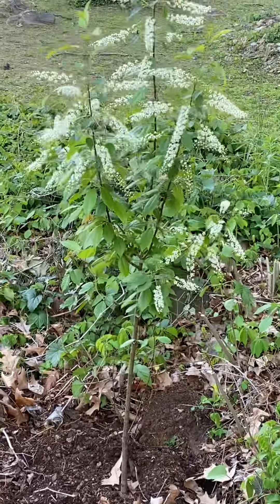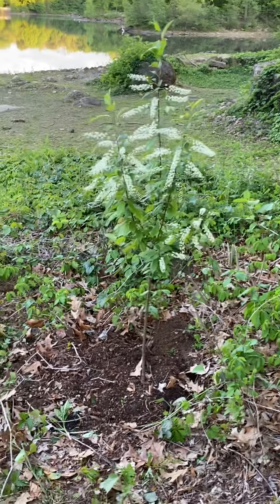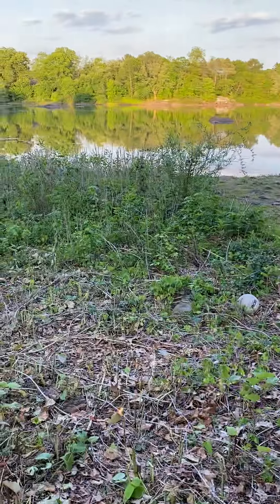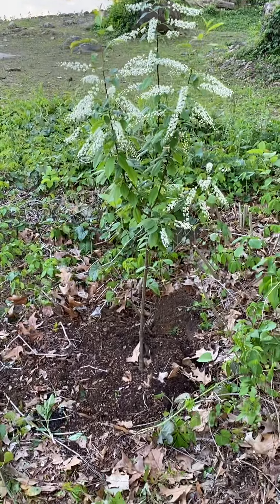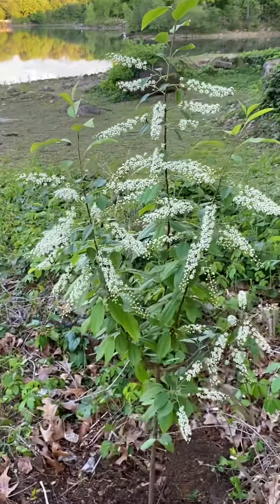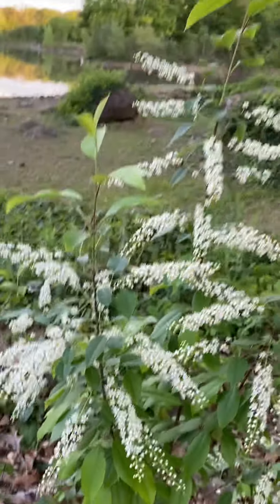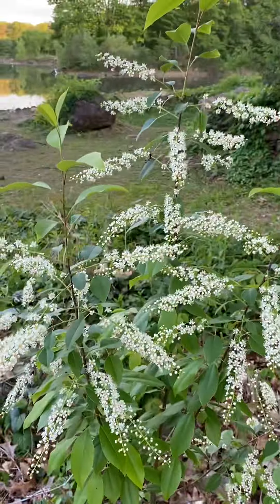I just planted this wild black cherry tree right there in a wetlands — looking pretty cool. These flowers are going to turn into nice, delicious berries for berry-eating birds.